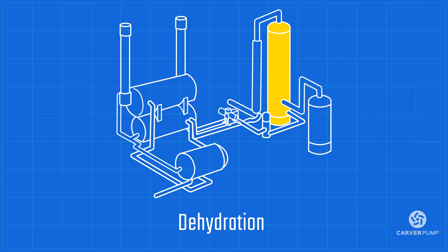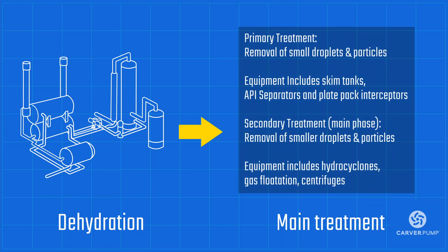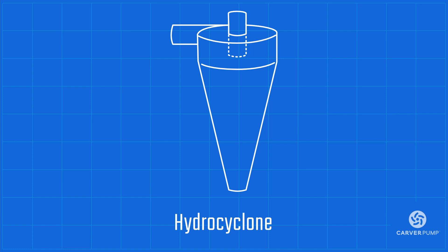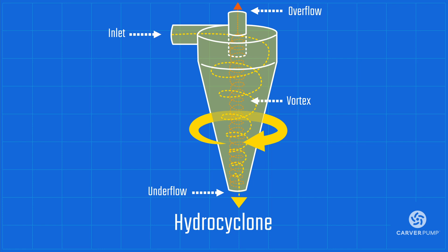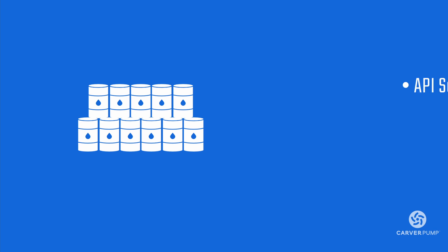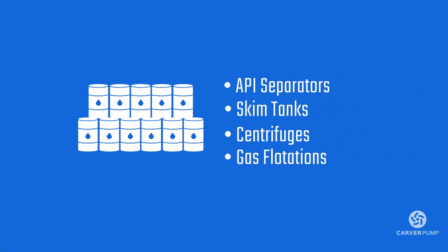Despite pre-treatment removing large amounts of oil, gas, and solids from the produced water, smaller particles may still exist. To remove these, the produced water then goes into the main treatment. There are several processes and equipment involved. One of these is the hydrocyclone. The produced water is injected into the hydrocyclone at high pressure. Because of the location of the inlet and the shape of the hydrocyclone, the injected water spins around the hydrocyclone casing. Because oil and water have different densities, they react differently inside the hydrocyclone. The spinning creates a vortex where the lighter material, oil, rises to a discharge on top of the hydrocyclone, while the water discharges at the bottom. Hydrocyclone separation is just one process in the main treatment. The produced water also often goes through API separators, skim tanks, centrifuges, and gas flotations.